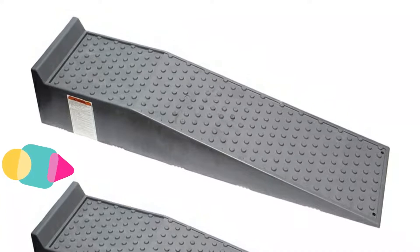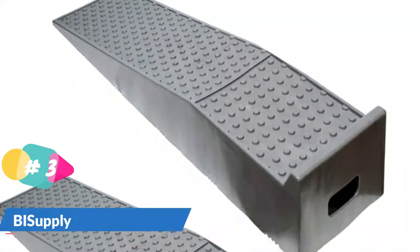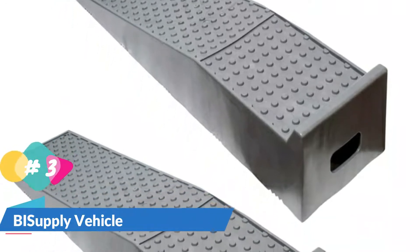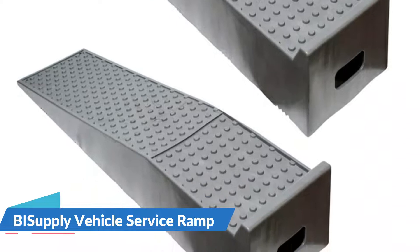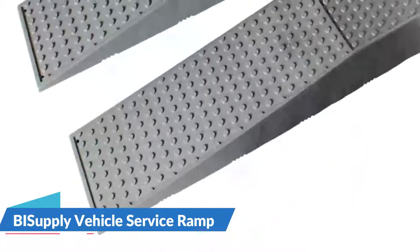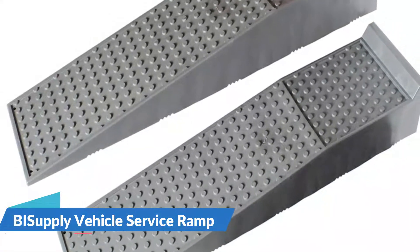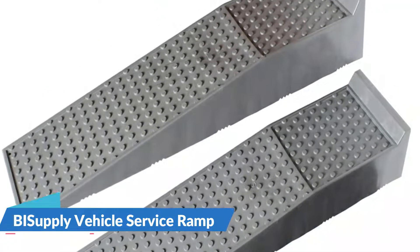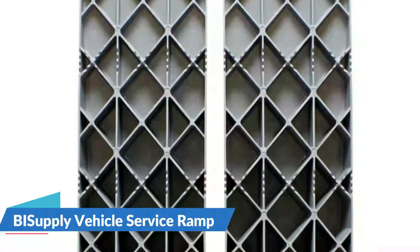The ramps raise vehicles up to 6.3 inches off the ground, providing sufficient clearance for you, your tools, supplies, and working space. Each ramp is 11.5 inches wide to accommodate extra-wide wheels. While they are strong, they are also light, making them easy to transport around the shop. The textured surface of the ramps provides excellent traction, and the pads on the undersides keep the ramps from skidding across the floor of your work area.